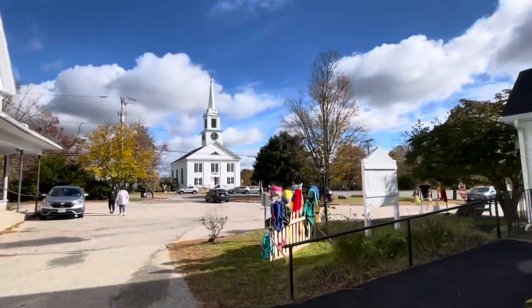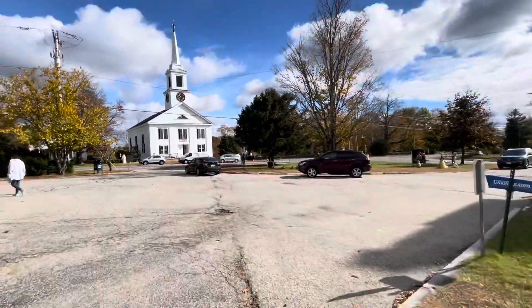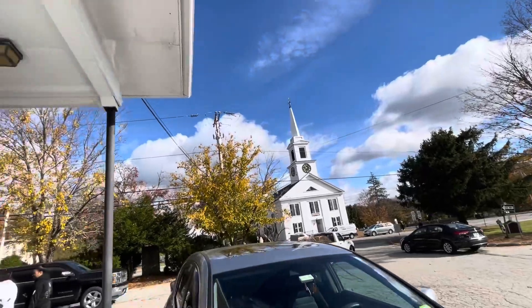All right, there's the church. And it's safer. We're going to do a little bit of jogging. No one's coming, but you just need to be careful.